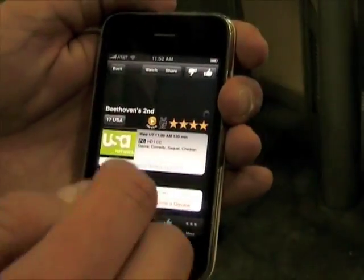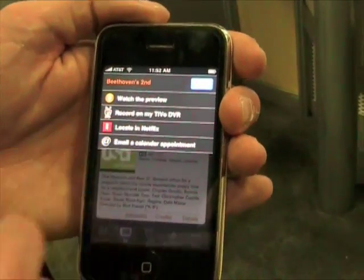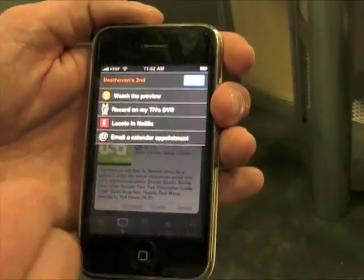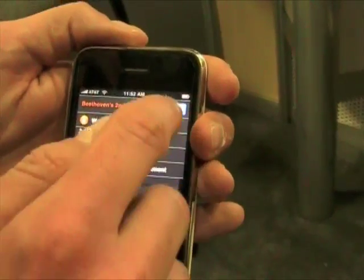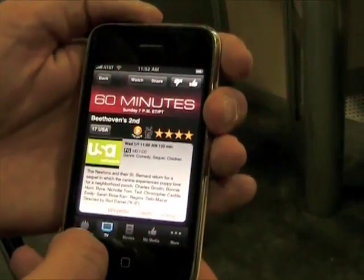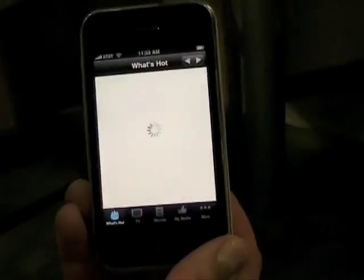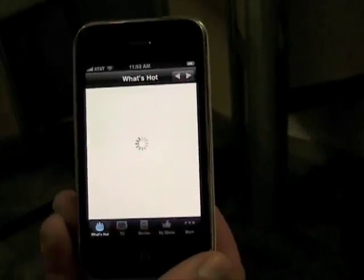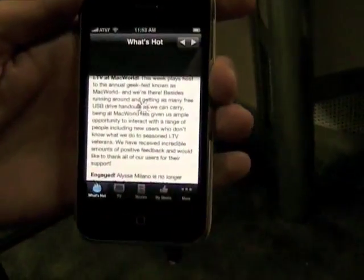So Beethoven's Second — if you hit the watch button, you can also remote record to your TiVo, or locate it in Netflix and manage your Netflix queue, or watch a preview. In addition to this, we also have a What's Hot tab, which has the latest entertainment news, reviews, and entertainment industry news.